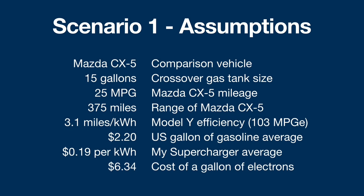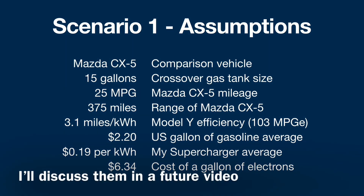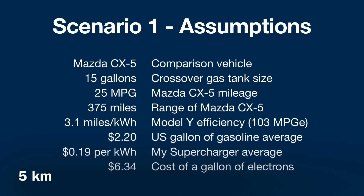Based on my own calculations over the last 4,000 miles, I've averaged about 3.1 miles per kilowatt hour in this car, which works out to about 103 miles per gallon equivalent — I love that. And I will use the U.S. average for a gallon of gasoline of $2.20.